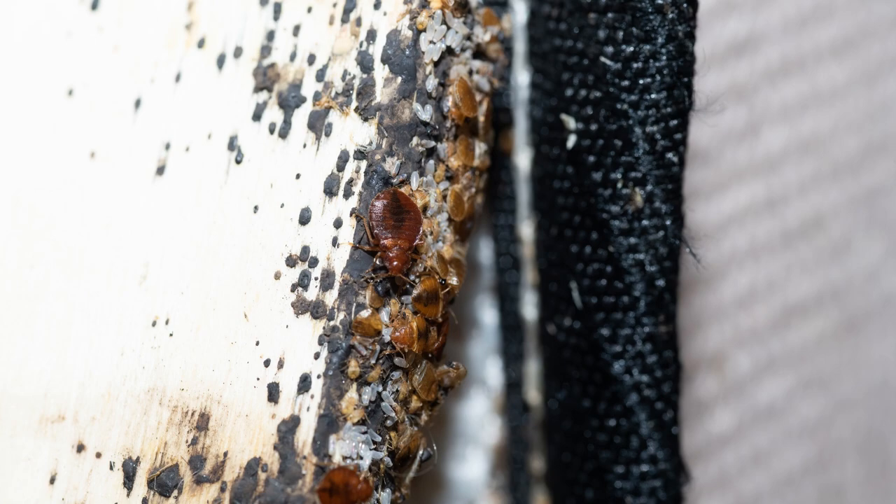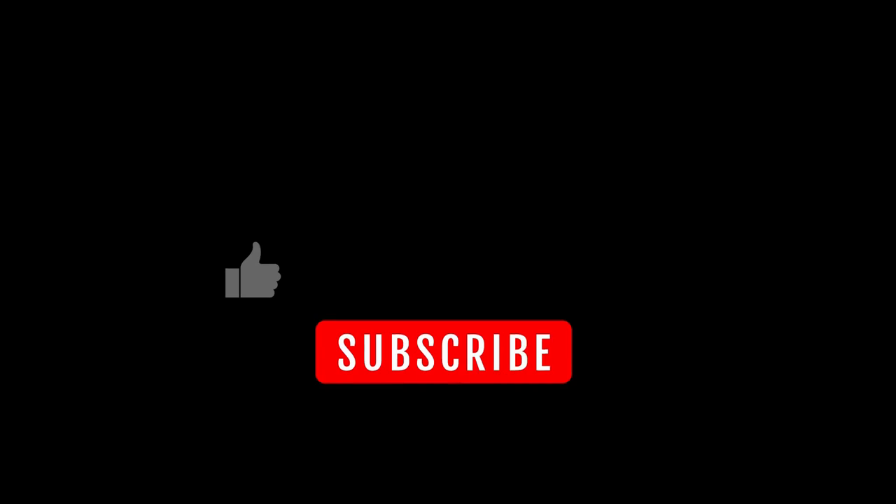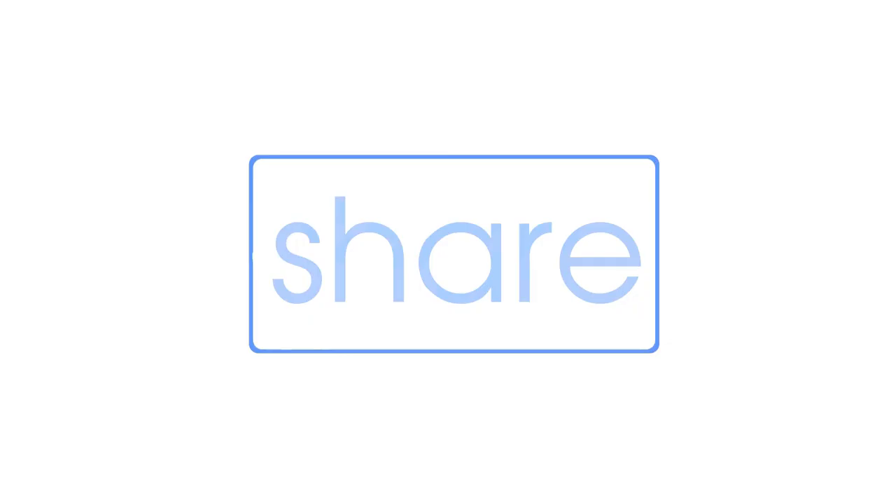If you're struggling with bed bugs, download our free PDF titled '8 Steps to Permanently Get Rid of Bed Bugs' so you can see how we got rid of our bed bugs. If you found this video helpful, click the subscribe button and the notification bell so you can be notified when new videos are created. Also, click the like button and share the video so more people can get help getting rid of bed bugs.